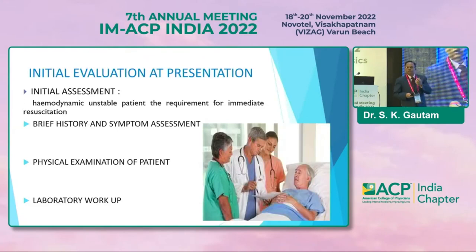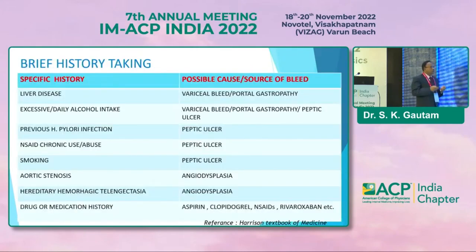Now, how to evaluate a patient: initial assessment includes brief history and symptoms, physical examination, and laboratory workup. Initial assessment is very important because we have to assess whether the patient is hemodynamically stable or unstable, as management differs. We have to confirm the cause clinically first. By history, we have to find out whether it is a variceal bleed or a non-variceal bleed.